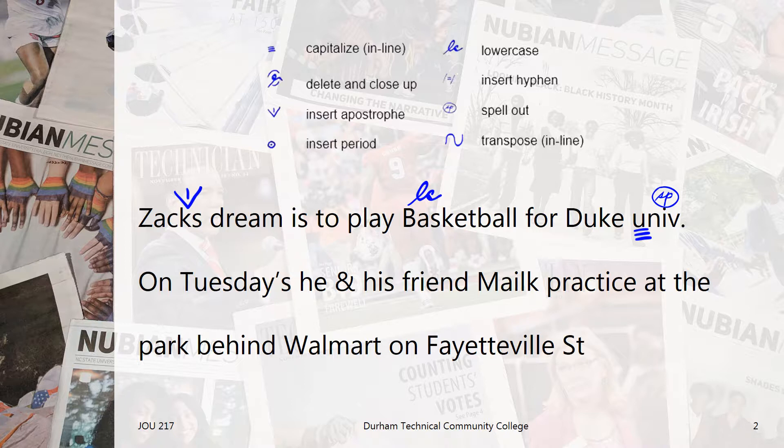It looks like we have a stray apostrophe in the word Tuesdays. We'll take care of that with the delete and close up editing mark. That means take out the apostrophe and close up the space between the Y and the S to make the word Tuesdays.